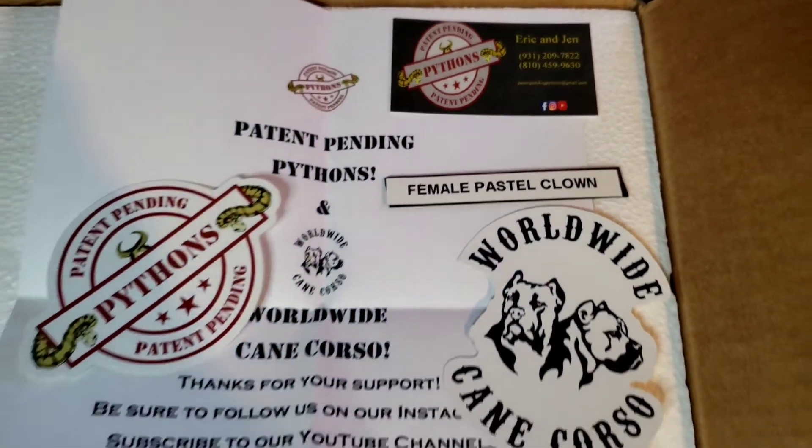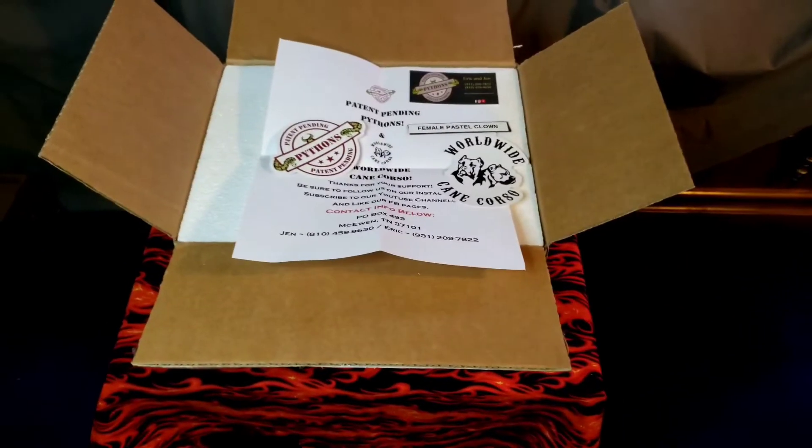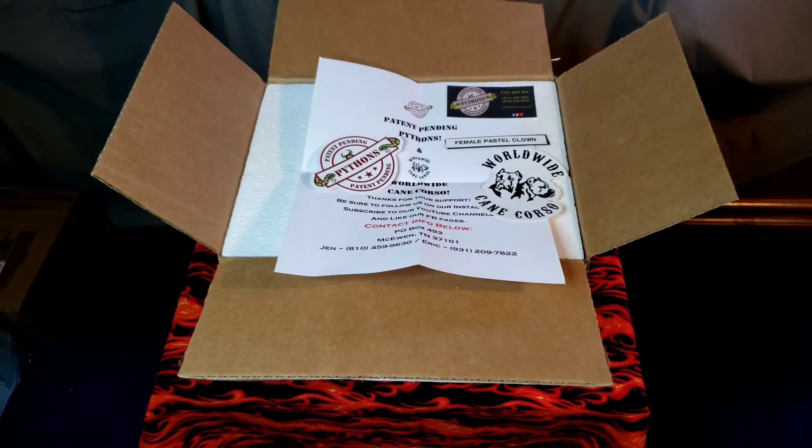That was the tag that was on the actual bin itself. I appreciate that — that is way cool, thanks so much.